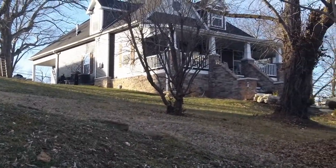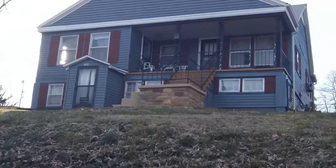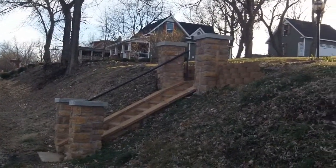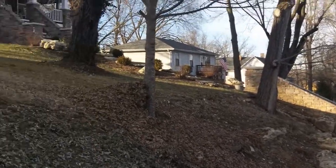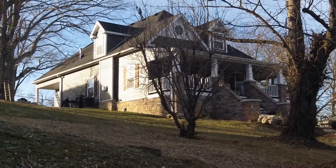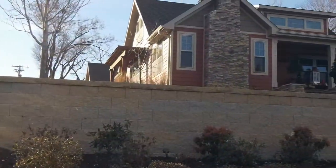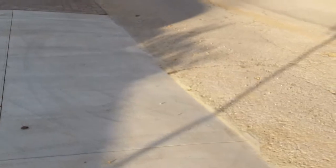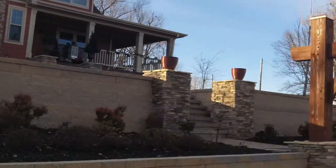This house right here was redone by the Amish — they really did a good job, and you can see this one too. They did a good job also, and then there's one more over there. I'm gonna pull up in that one next, show you the driveway. The craftsmanship is amazing. I'll have more videos to show you some detail. They put this really nifty driveway in — looks good. They do amazing work.